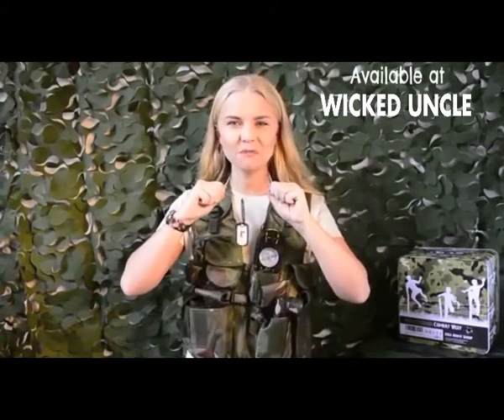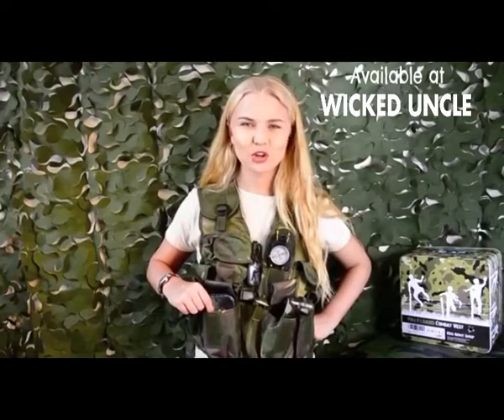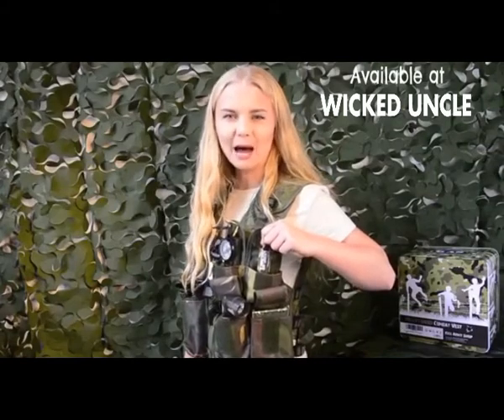No soldier goes on a mission without their dog tags. What better way to enjoy your free time than with the army playing cards. Want to disguise yourself from the enemy? You'll need your camo paint.